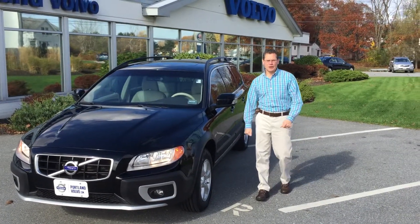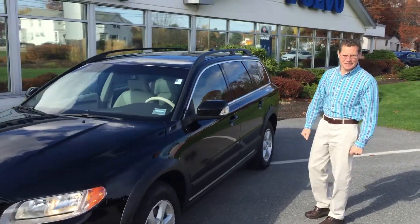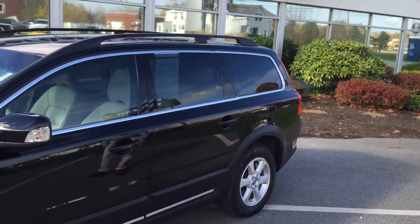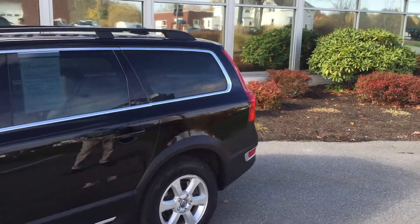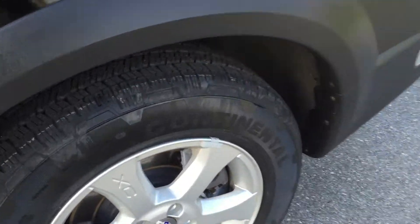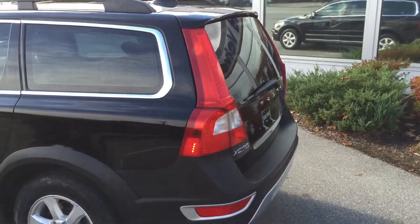Good morning, everybody. My name is Phil and I want to welcome you to Fulton Volvo. It's a 2010 XC70. As you can see, it is an awesome black exterior. This vehicle's just had new tires put on. You can see the rims are in great condition. Whoever had this vehicle took excellent care of it.